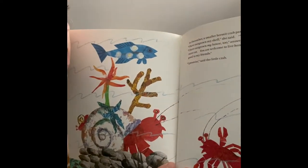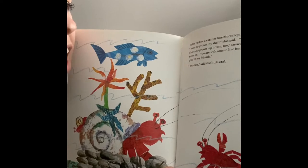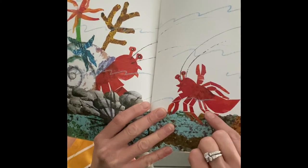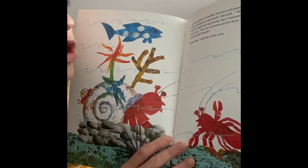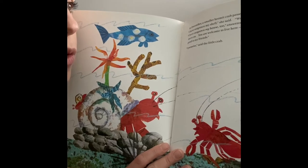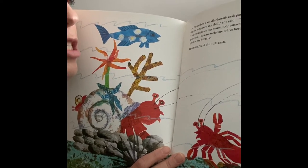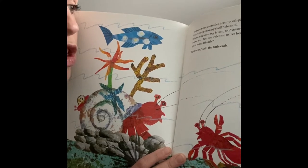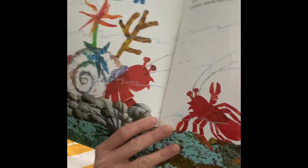In December, a smaller hermit crab passed by. 'I have outgrown my shell,' she said. 'Would you know of a place for me?' 'I have outgrown my house too,' answered hermit crab. 'I must move on, but you're welcome to live here. You must promise to be good to my friends.' 'I promise,' said the little hermit crab.